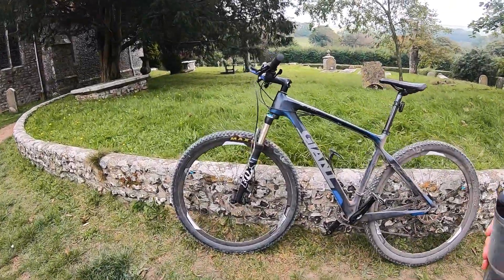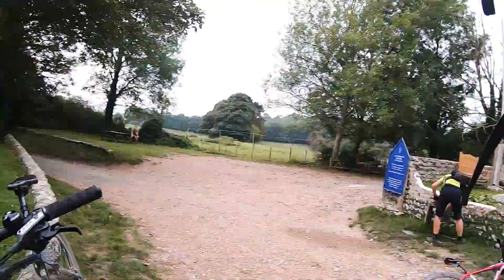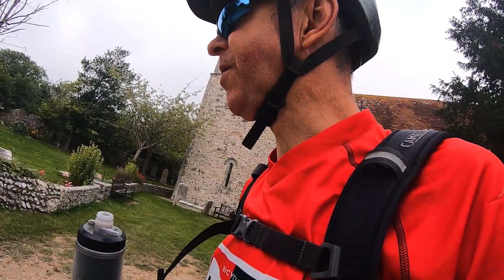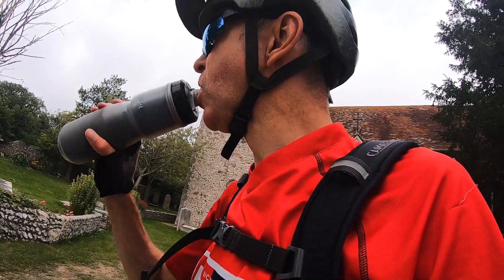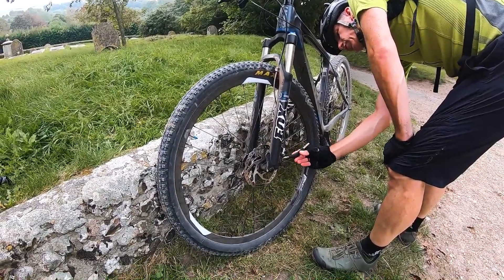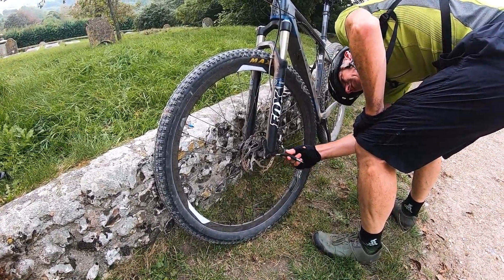My front brake is basically not working at all now. I can feel it when I'm going downhill. If I pull off my back brake and just have the front brake on, it makes no difference really. What's happening is there's one pad that's touching almost all the time, and the other one's miles away — it's not centred properly.